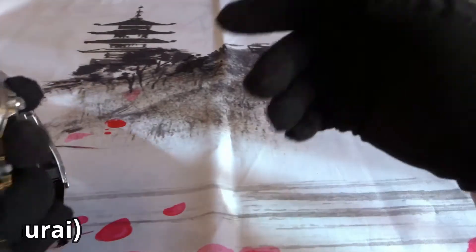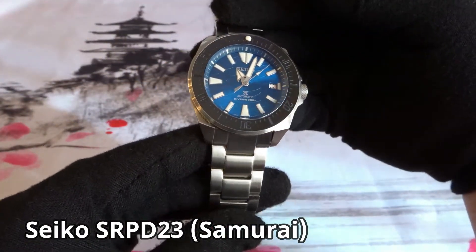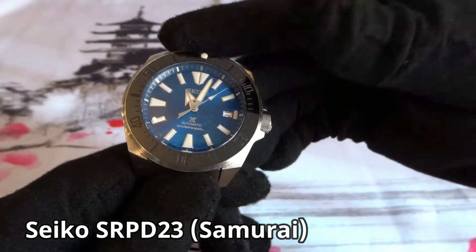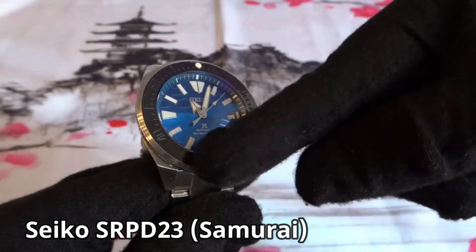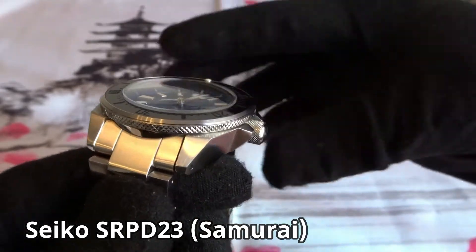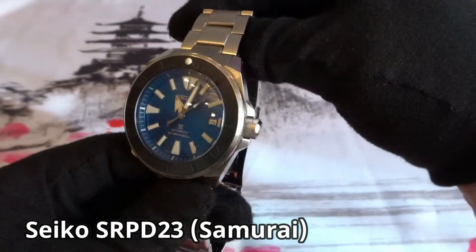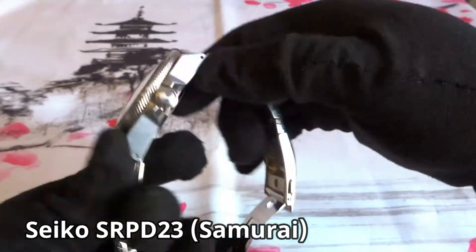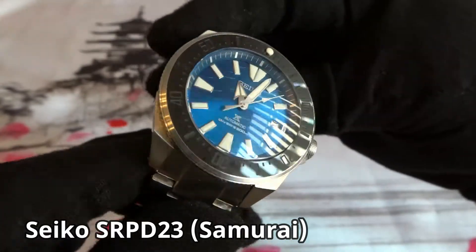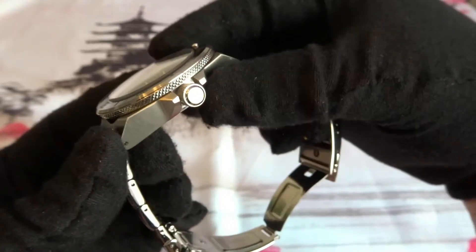Next is the first Seiko Samurai I purchased, model SRPD23 — the Save the Ocean model with a great white shark fin in the lower left corner of the dial. After I bought it, I wanted a different look — I liked the dial and hands, but thought it would look better with a darker bezel insert. So I modded it, replacing it with a ceramic bezel insert and a double dome sapphire crystal. I currently wear it on the Seiko bracelet it came with. I purchased it new and don't have any plans on selling it.